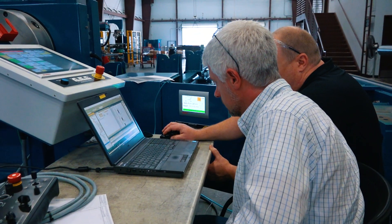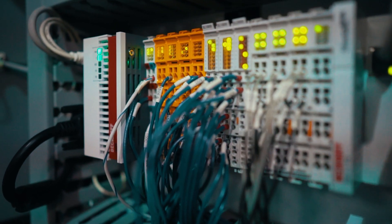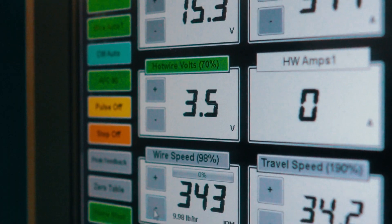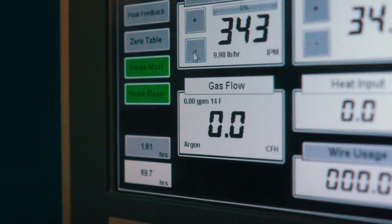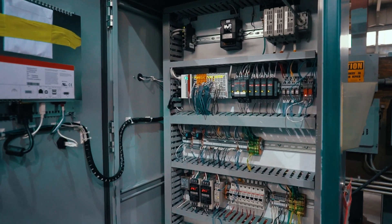Beckhoff Automation is a global automation company operating in many different fields and technologies around the world, including base machine manufacturers, oil and gas, process industry, and various others. Our product line covers a PC-based control system handling PLC and HMI, motors and drives, a control panel display for HMI, and various types of IO for all your sensors.